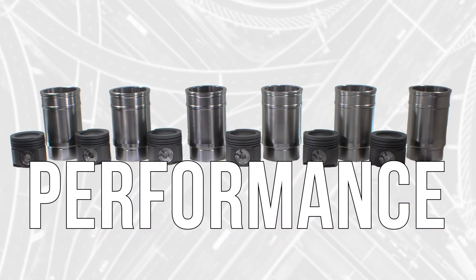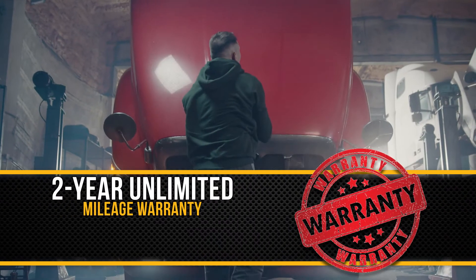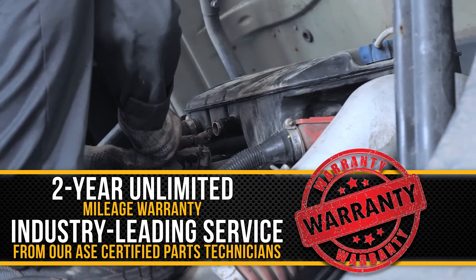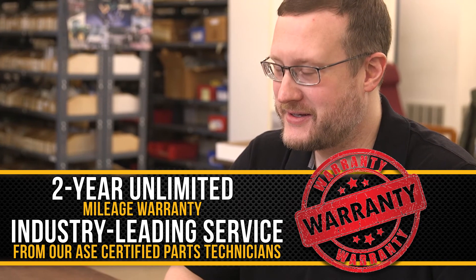Quality, performance, and power — backed by a two-year unlimited mileage warranty and industry-leading service from our ASC certified parts technicians.